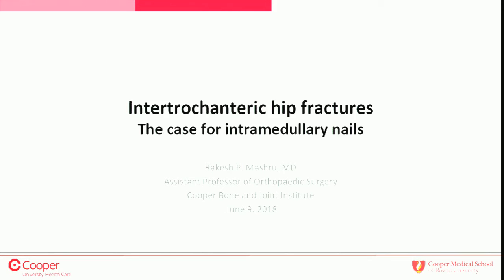When I was given this talk I was excited — nailing intertrochs, no problem. But when I saw I was going up against Hassan, the excitement turned into anxiety. My job is to convince you that intramedullary nails are the way to go for intertrochanteric hip fractures, and a lot of what you just heard from Hassan you're going to hear again from me — the slides are pretty much the same.